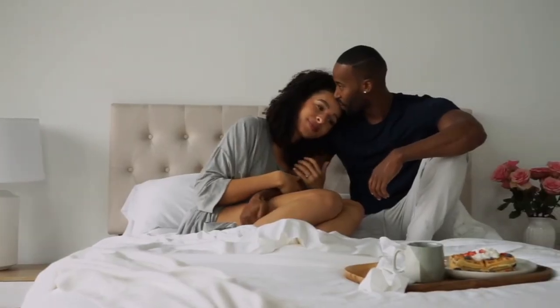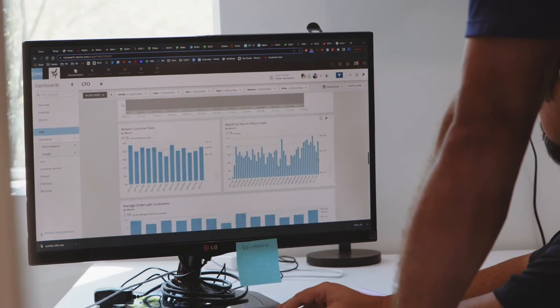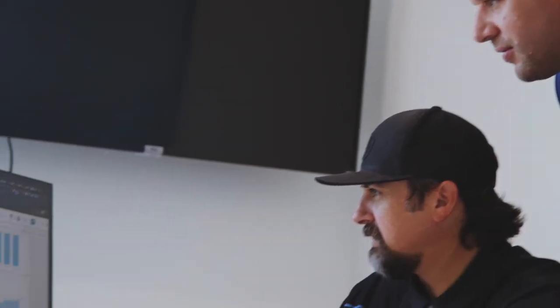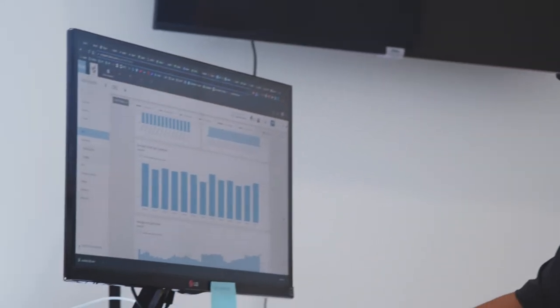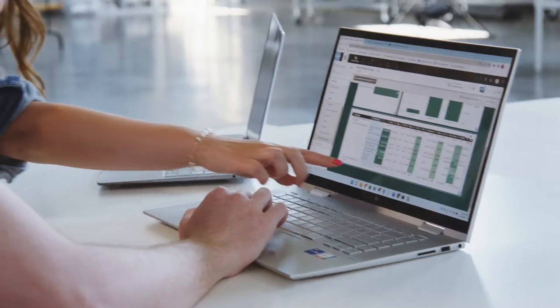Honestly, the first 45 minutes of my day is in Domo looking at yesterday's profitability or the percentage of product revenue going to loungewear, sleepwear, or bath. I love that it's all my data in one place and that we can customize it to be actionable for us. Creating dashboards and visuals is very intuitive and user-friendly. It's super customizable — not only for Cozy Earth as a company, but for me as an individual worker here.